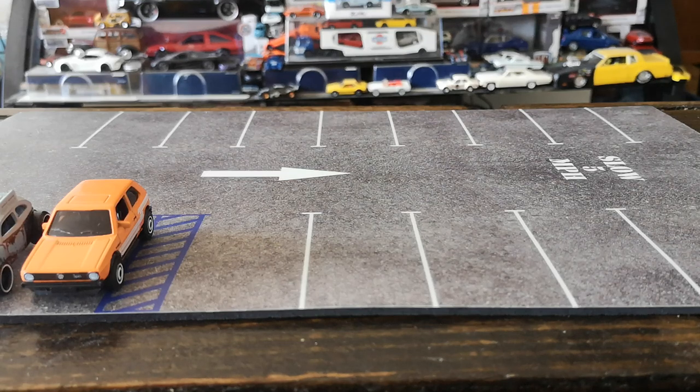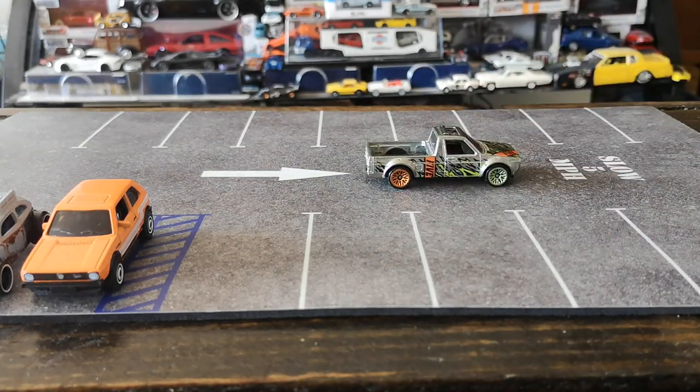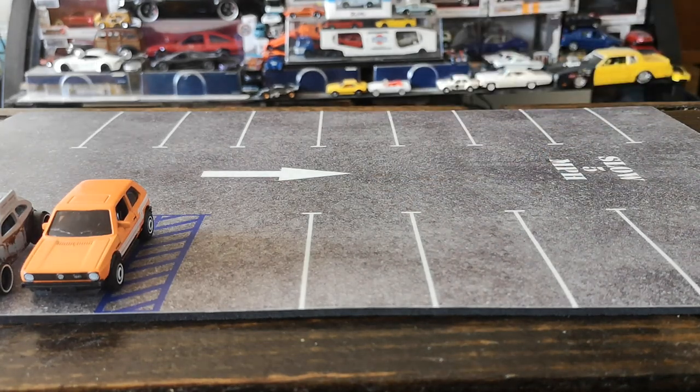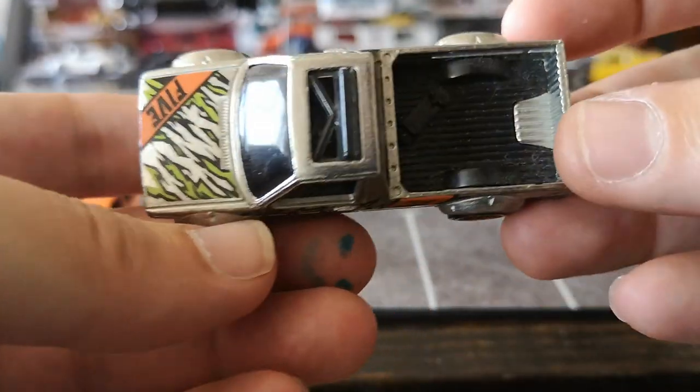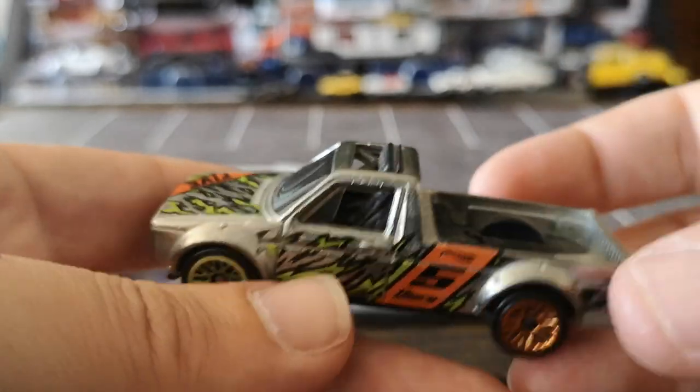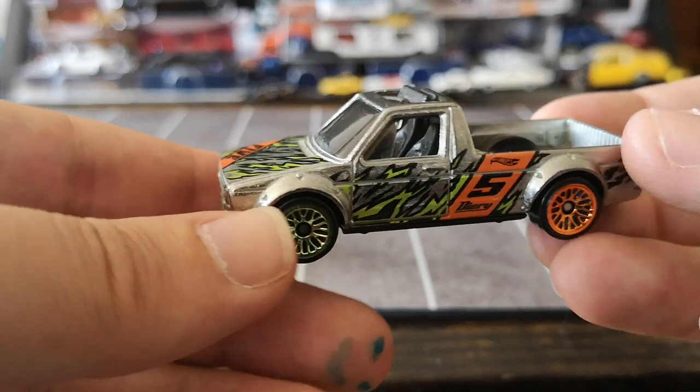Staying in the Mark 1 theme and getting back to these Volkswagens, I wanted to show off another casting from Hot Wheels that I really enjoy. This one is a little Volkswagen Mark 1 Caddy — a mystery model from last year, maybe the year before. Everybody knows this casting — it's really a nice cast with the skateboard in the back. This one has like full tampo work and it's got kind of a ZAMAC feel to the body color.